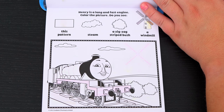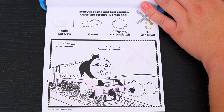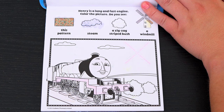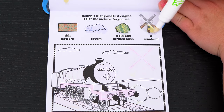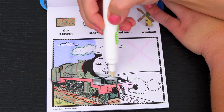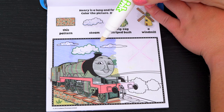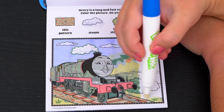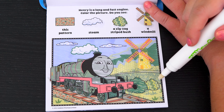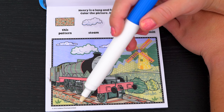Henry is a long and fast engine! Color the picture! Do you see this pattern, some steam, a zigzag-striped bush, and a windmill? Okay, here's the windmill! Here's the steam! And there's the windmill and the zigzag-striped bush! And this pattern is under the tracks!